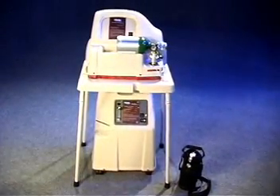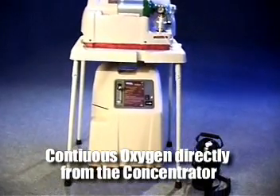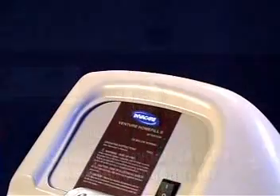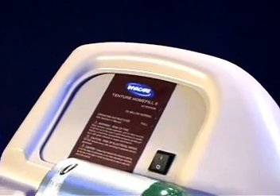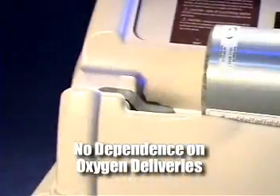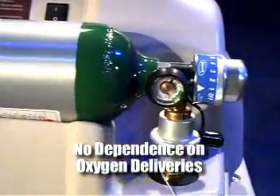The Home Fill 2 provides a continuous flow of oxygen to the patient at night while they breathe from the oxygen concentrator. An unlimited supply of portable oxygen means patients no longer depend on deliveries. You never need to worry about running out of oxygen again.